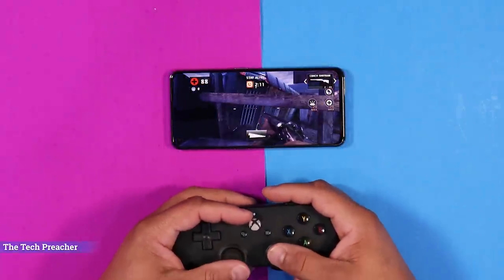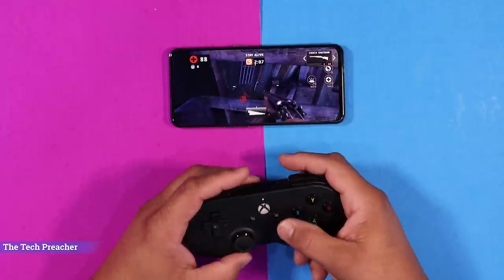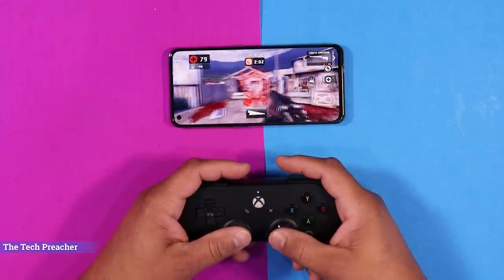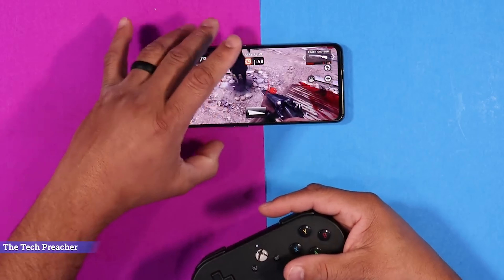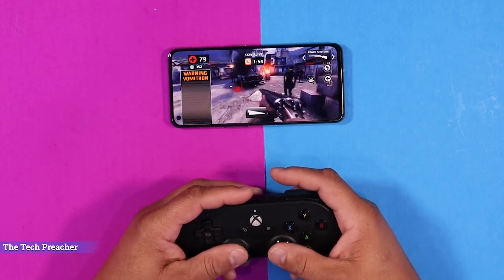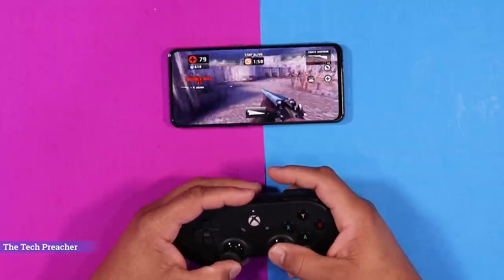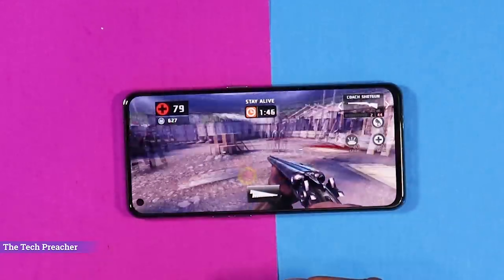The Realme GT is probably one of my best gaming devices. Performance is absolutely top-notch. Whether you're using games from the app store or Xbox Game Pass, the gaming experience is over the top. The vapor cooling allows gameplay for a long period of time with no overheating.